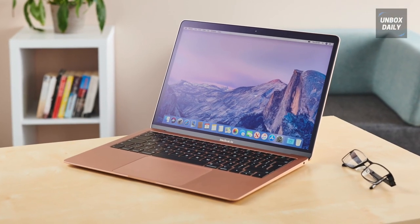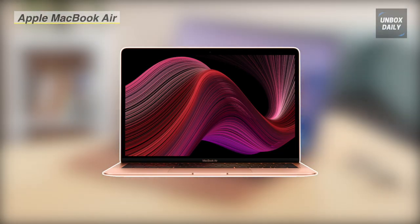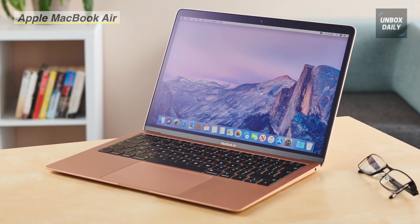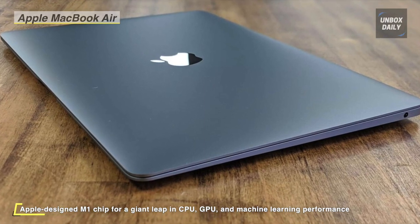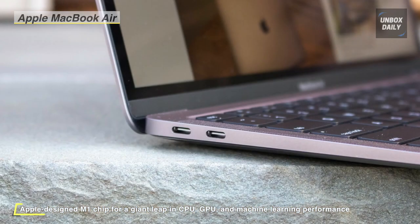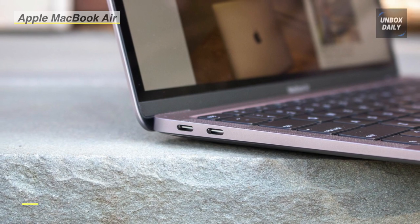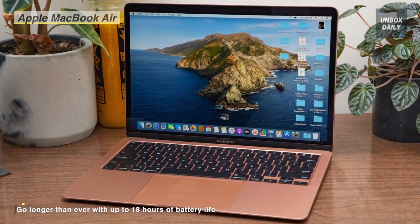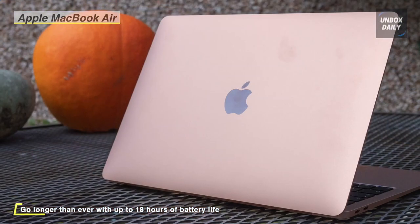The Apple MacBook Air features Apple's first chip designed specifically for Mac. The 13.3-inch Retina display offers a 2560 by 1600 resolution with a 16:10 aspect ratio for 227 pixels per inch. With True Tone technology, the white balance automatically adjusts to match the surrounding light's color temperature for a more natural viewing experience. It connects via Wi-Fi 6 and Bluetooth 5.0 for wireless peripherals.